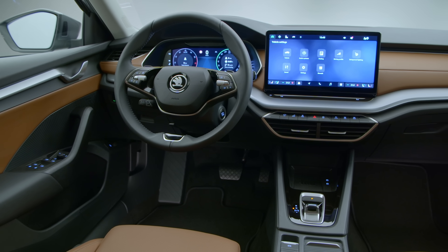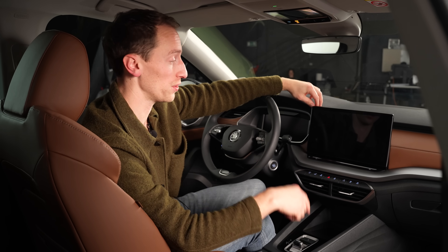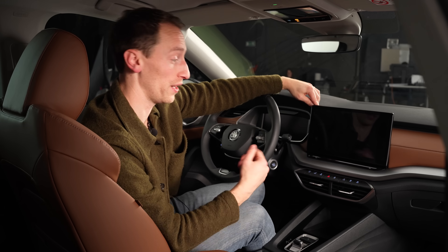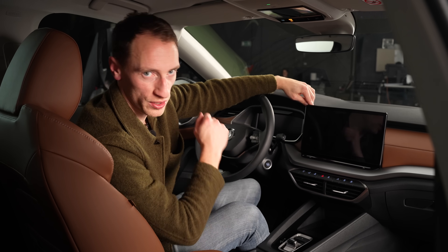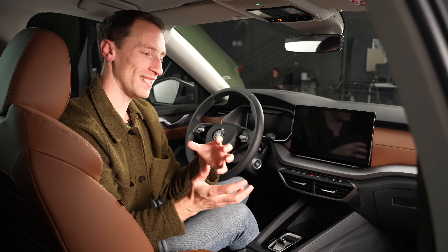This interior is quite a bit more advanced than the 1959 Octavia. As standard you get a 10-inch fully digital driver display and a 10-inch touchscreen infotainment system, or for the first time in an Octavia, you can get this bigger 13-inch touchscreen. This is a pre-production model so we can't turn it on to show you what it looks like or test it ourselves.